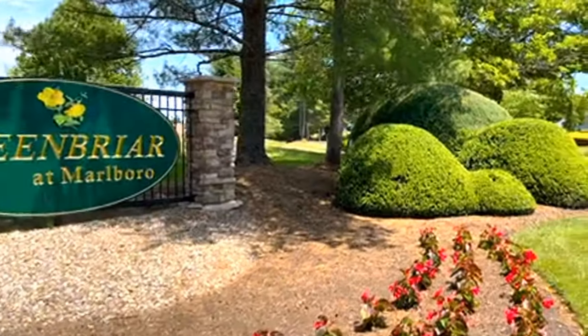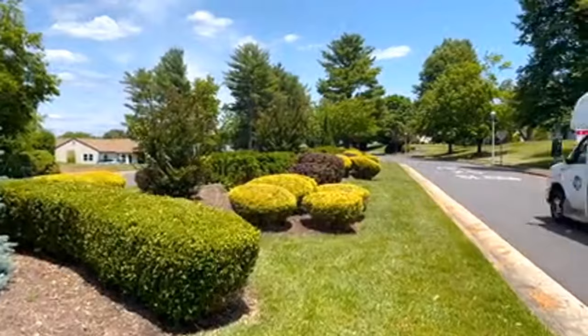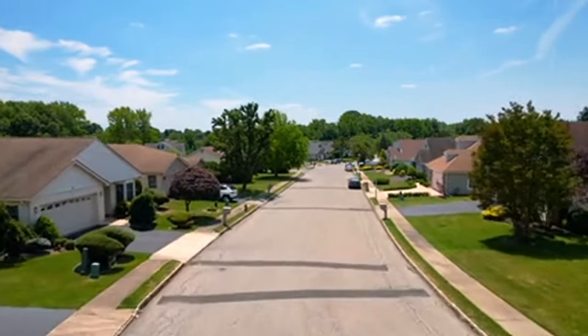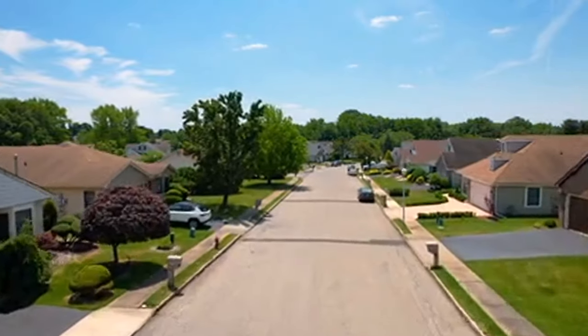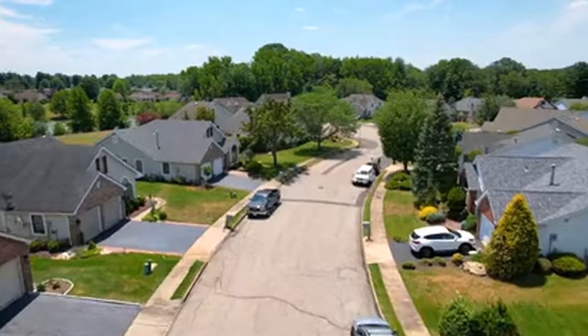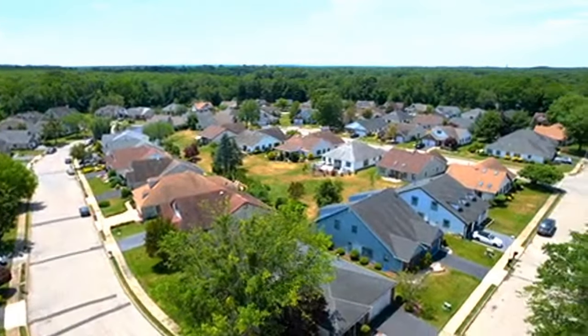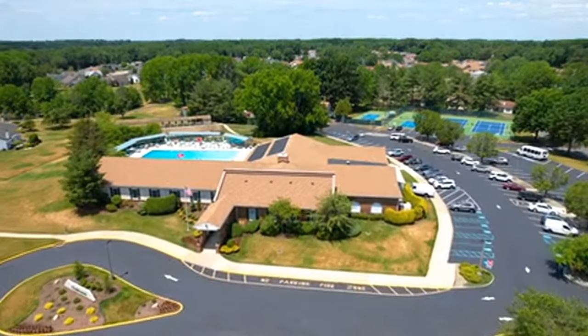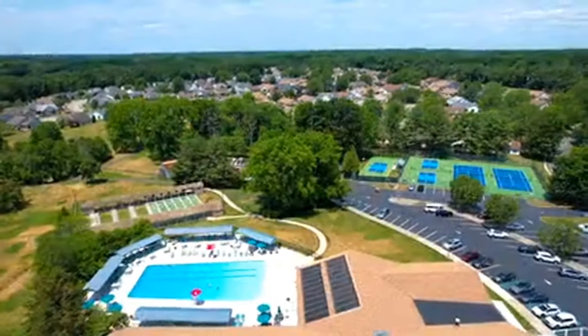Nestled in the heart of Marlborough is the adult community of Greenbrier. Established in the late 1970s, Greenbrier has become a highly sought-after neighborhood for those seeking the adult lifestyle. Built by U.S. Homes, there are many different models within the community, ranging from 1,200 square feet to approximately 2,500 square feet.